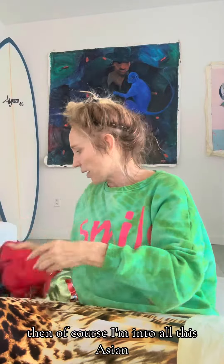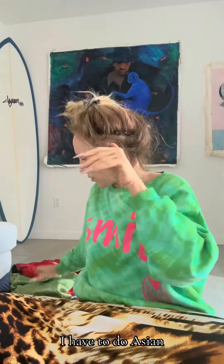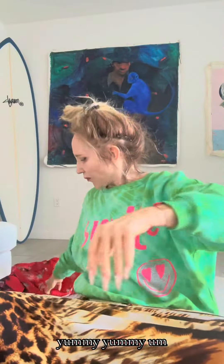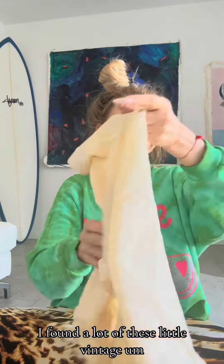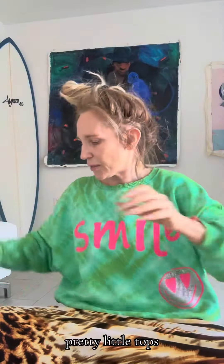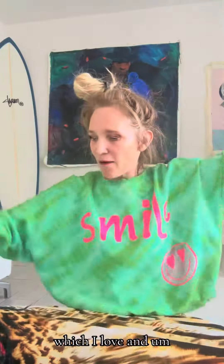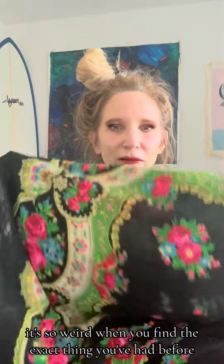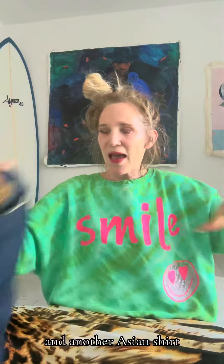Then of course I'm into all this Asian — I have to do Asian. This one is like yummy, yummy, yummy. And another one. Then of course I love these vintage little tops. Then I have this amazing shawl which I love. It's so weird when you find the exact thing you've had before — and another Asian shirt.